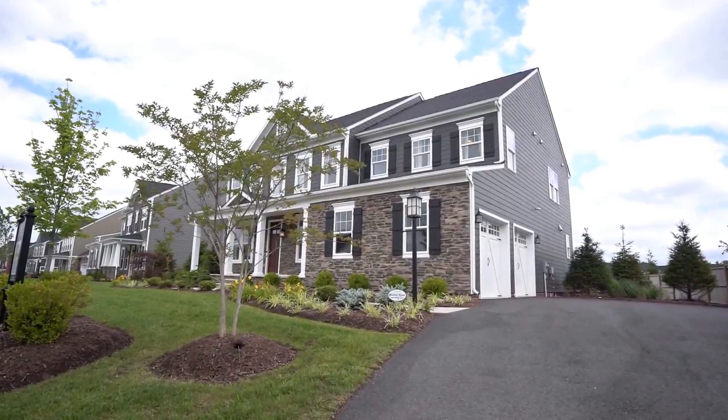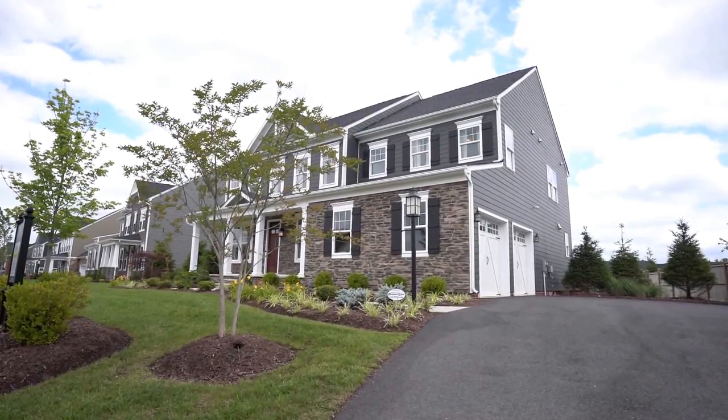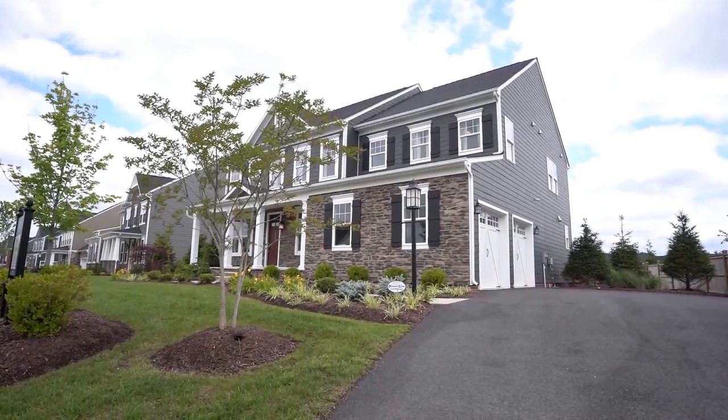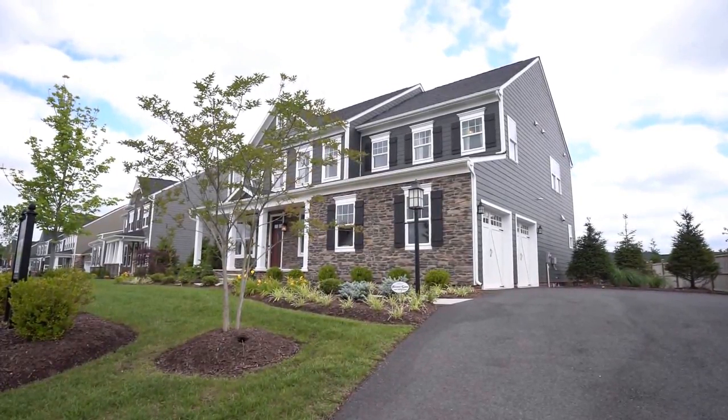This is Max Williams with United Real Estate and today I'm in Short Pump, Virginia. More specifically, I am off the Pump Road Corridor and today we're going to take a look at a six bedroom, five bath home.